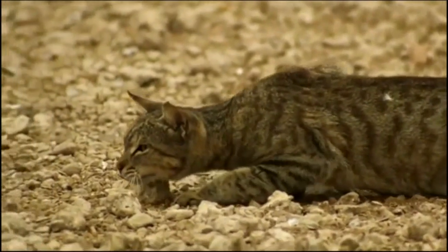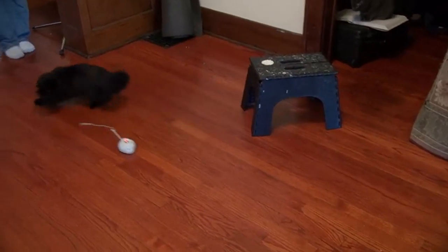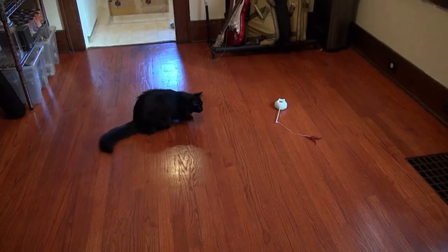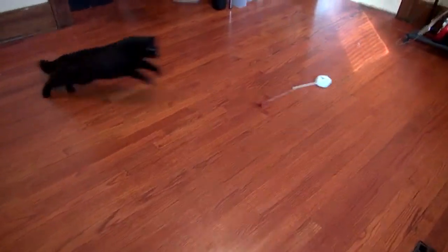This is what it looks like when a cat hunts. And this is what it looks like when a cat plays with Mouser. You will not see this kind of engagement from any other toy on the market, because Mouser is the only toy engineered from the ground up to enable your cat to engage in its natural hunting patterns.